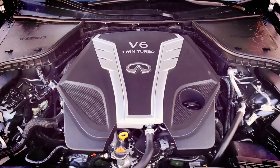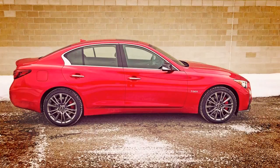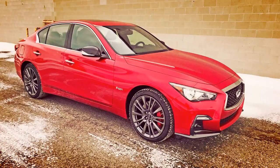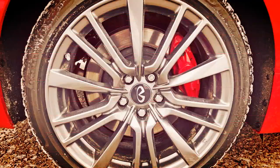Where the 2018 Infiniti Q50 really shines is under the hood, with a choice of four advanced powertrains. Leading the quartet is the VR Series 3.0-litre twin-turbo V6 engine, available in two states of tune: 300 horsepower in the Sport or 400 horsepower in the Red Sport. It is a more than worthy successor to the renowned, highly awarded VQ Series V6. Torque output figures are 295 and 350 pound-feet respectively.